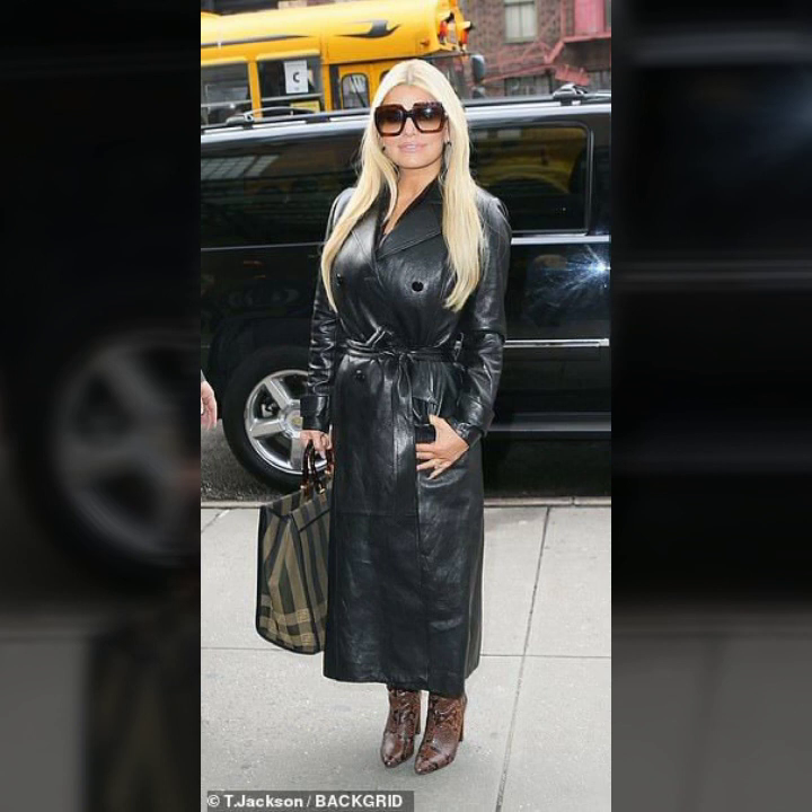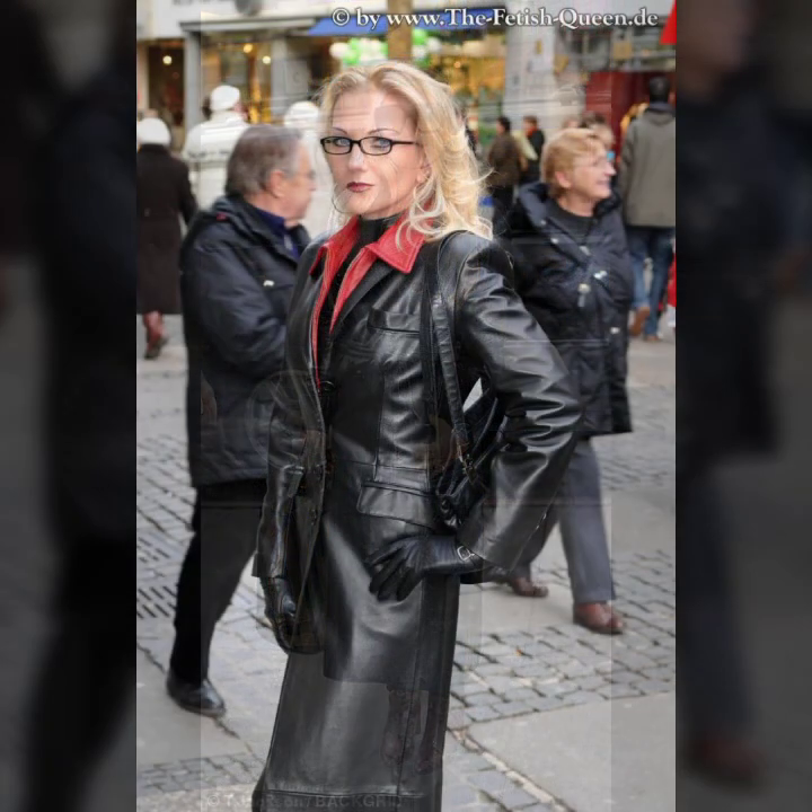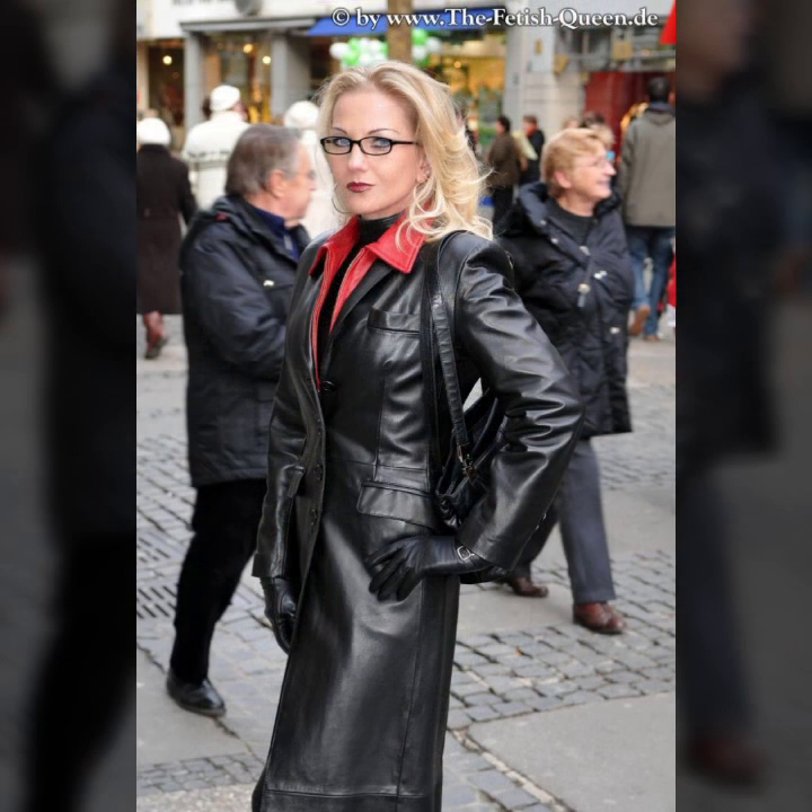See you soon — I'll be back with a new collection, new ideas. Take care and bye bye!